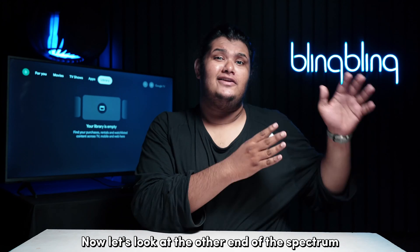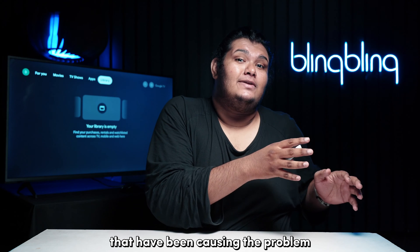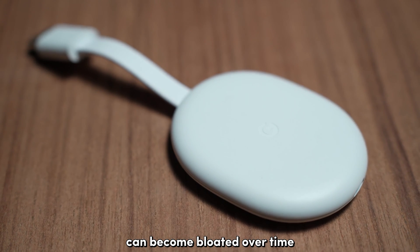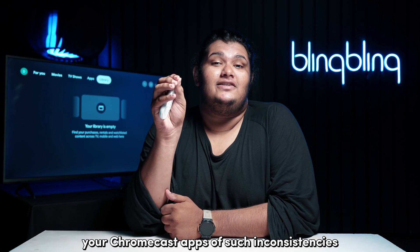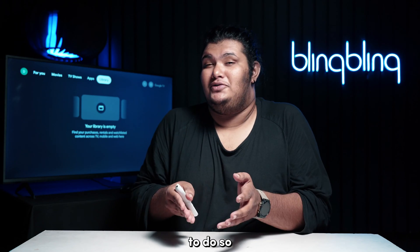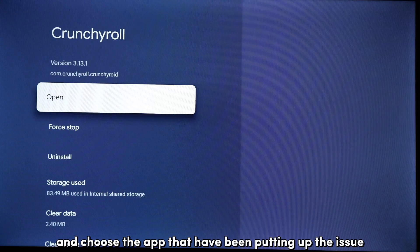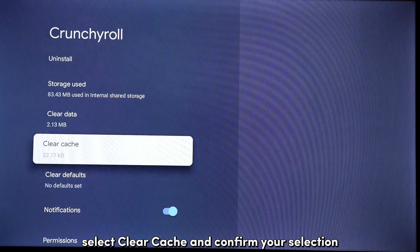Now let's look at the other end of the spectrum and concentrate on the apps that have been causing the problem. Bugs are a probable cause in such cases. Applications, especially streaming apps, can become bloated over time. The best way to cleanse your Chromecast apps of such inconsistencies is to clear the app cache and data. To do so, head over to the settings tab and open the Applications tab. Next, select See All Apps and choose the app that has been putting up the issue. Select Clear Cache and confirm your selection.